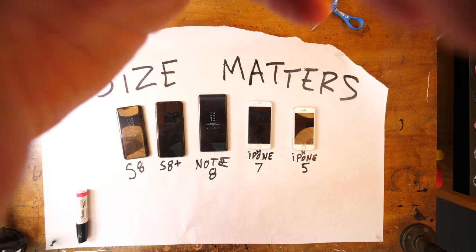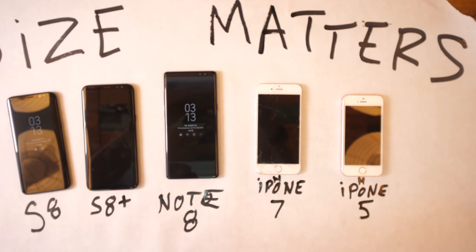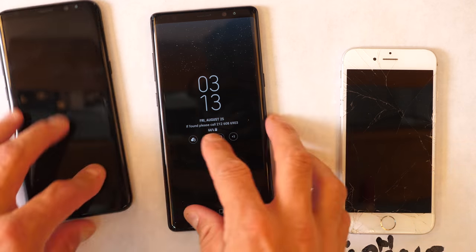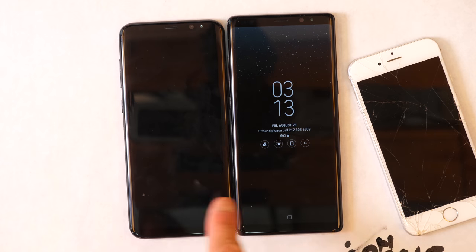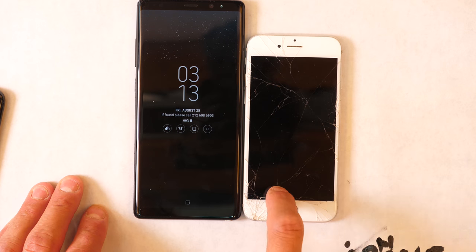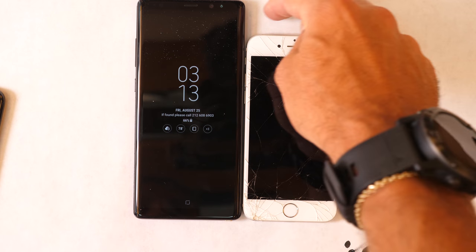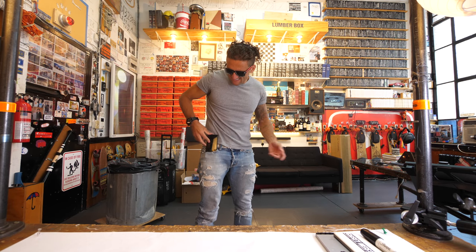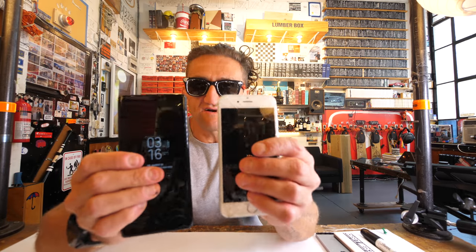Size: the Note 8 is objectively a gigantic phone. It's the biggest phone I could find in my arsenal. In a direct side-by-side comparison, it's a little bit bigger than the S8 Plus, a lot bigger than the S8 regular, and a lot bigger than the iPhone 7. It could swallow an iPhone 5. But I wouldn't say it feels too big in the hand — in fact, it feels really good. It still slides into my tight jeans nicely. It has a heavy density, a robustness to it that feels good.